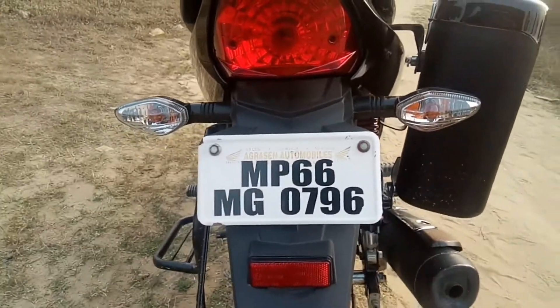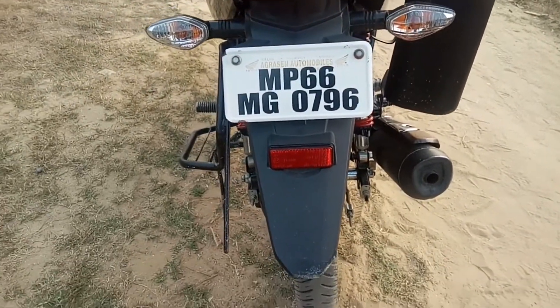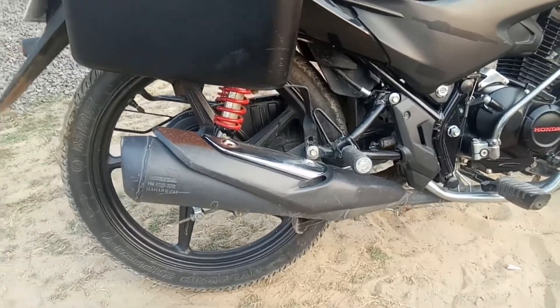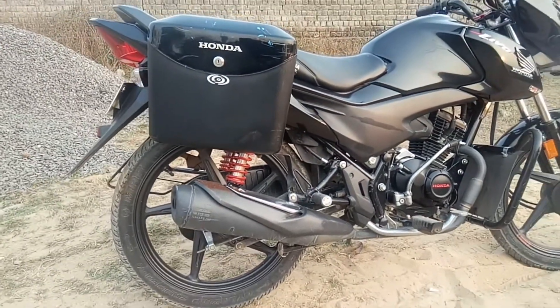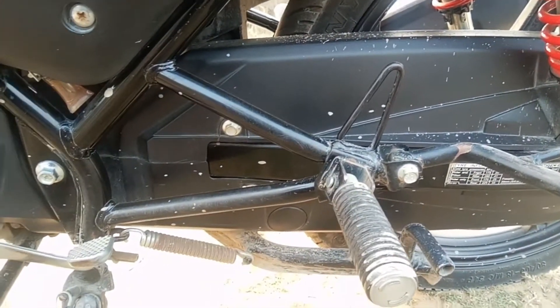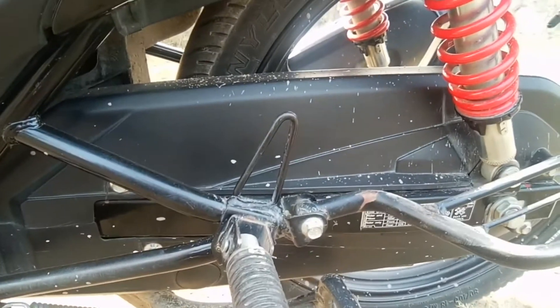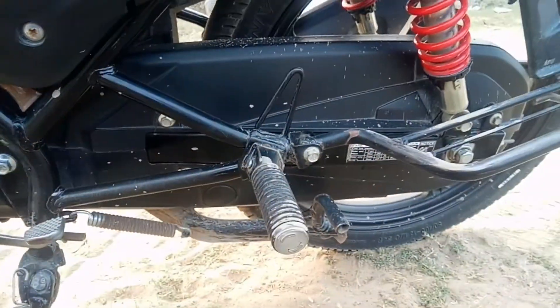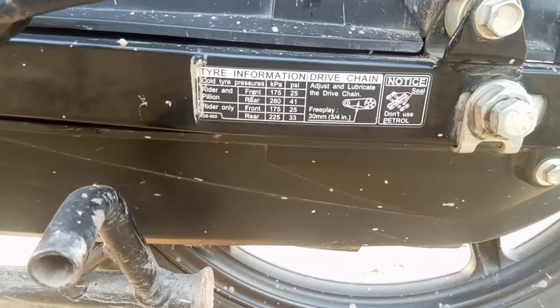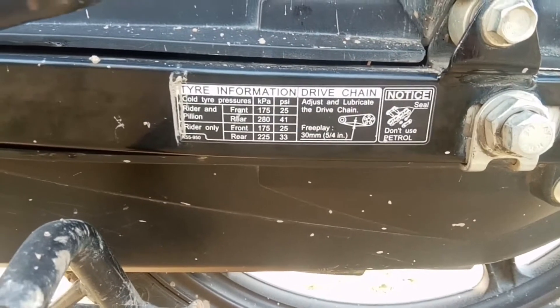It has a halogen tail light. There is a chain pocket, and the company has given you a chain cover so that you don't have to do chain maintenance quickly. Under that you have tire pressure and chain maintenance information.